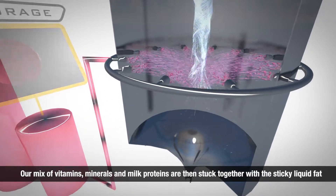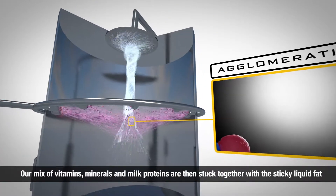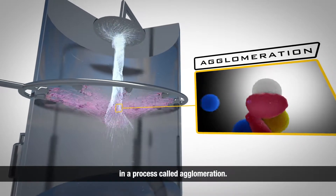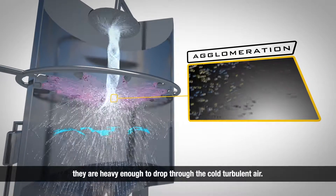Cold air agitates dry ingredients entering the spray zone to make sure there is complete contact with a fog of liquid fats. Our mix of vitamins, minerals, and milk proteins are then stuck together with the sticky liquid fat in a process called agglomeration. When the particles have been agglomerated, they are heavy enough to drop through the cold, turbulent air.